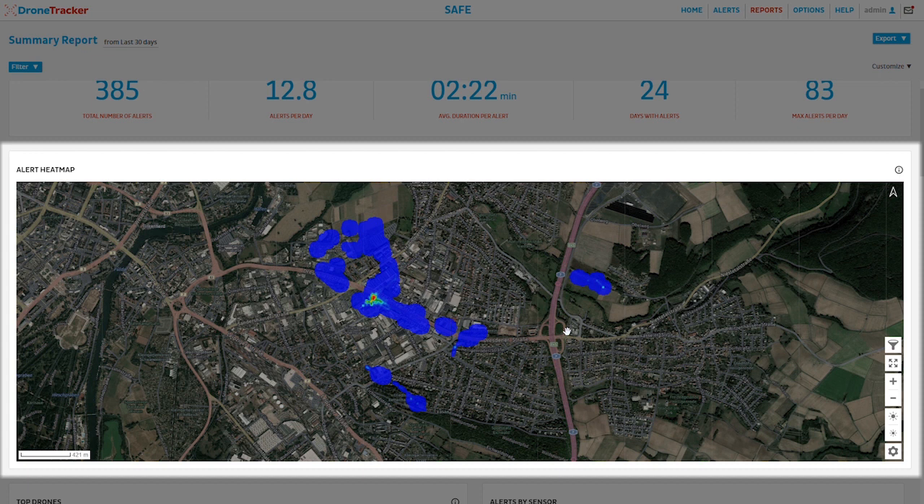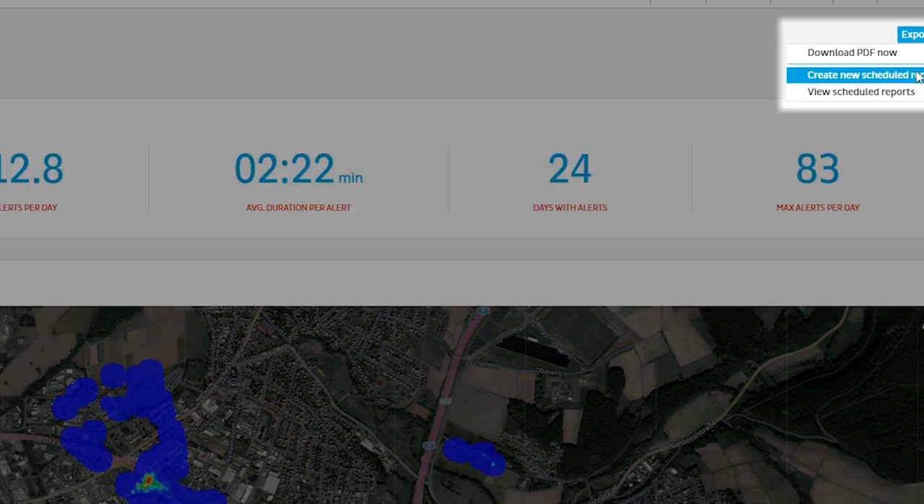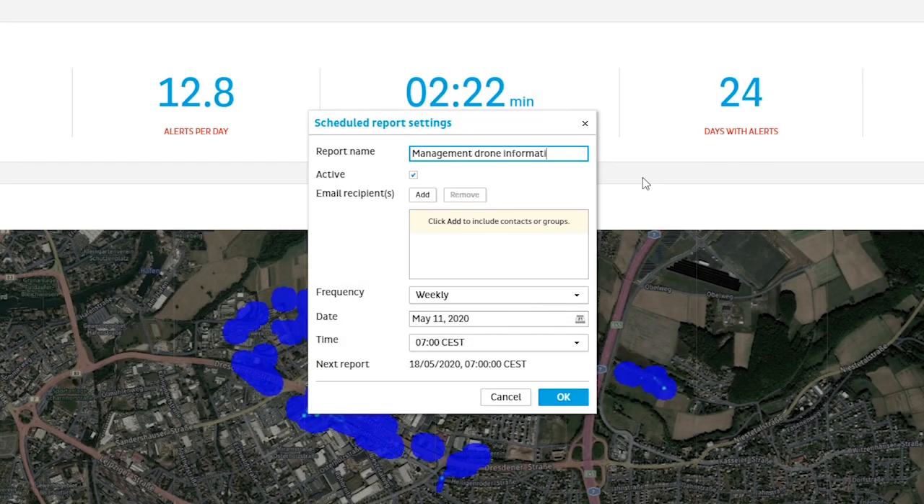With our intuitive heat maps, starting and landing areas can be identified and specific buildings secured. Keep those in charge informed by sending them automated reports.